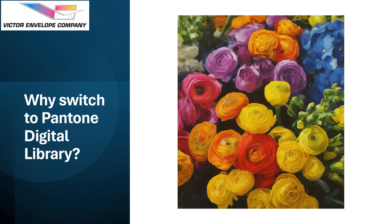In today's presentation we will explore the benefits of switching to Pantone Digital Library. We will discuss how the library can improve your workflow, ensure color accuracy and give you access to a vast range of colors, eliminating the possibility of color mismatching. By the end of this presentation you will see why Victor Envelope decided to make that switch.